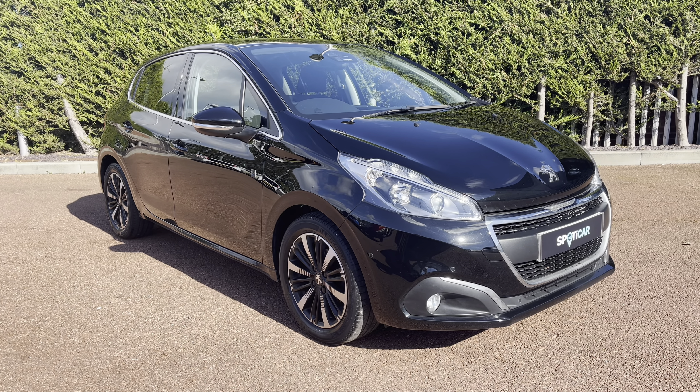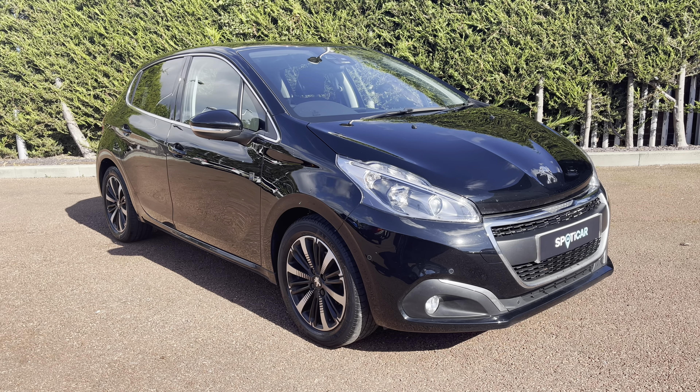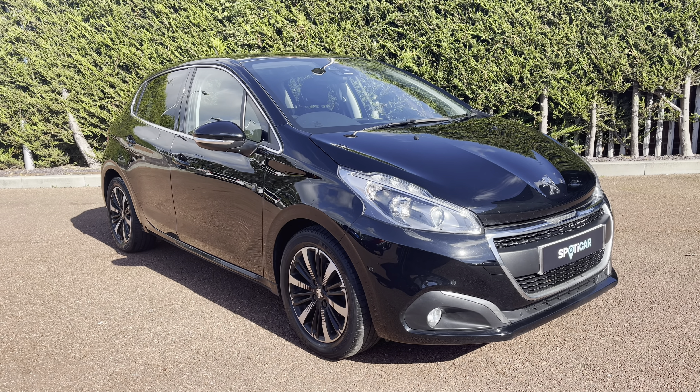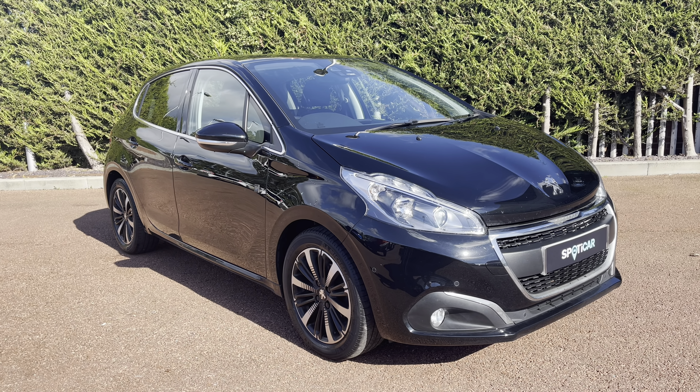This is a used, car-proof vehicle and comes with a metallic Nero Black exterior paintwork, which was a £540 optional extra, as well as having 1 year's warranty, 1 year's roadside assistance, and a full service history.